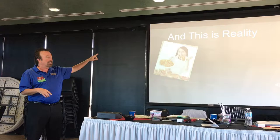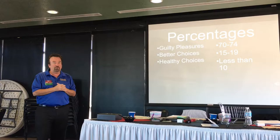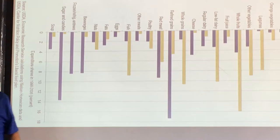The guilty pleasures make up 74% of what we sell. Up to 19% is the better choices, and healthy is less than 10%. This is a USDA report — this is what USDA recommends sugar-wise, and this is what we're actually consuming. Look at the refined grains, look at the whole fruits. We're missing the mark on eating healthy.